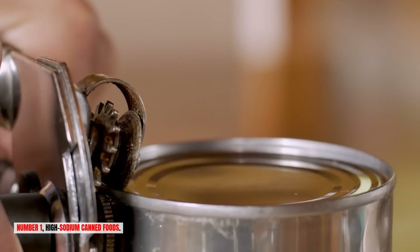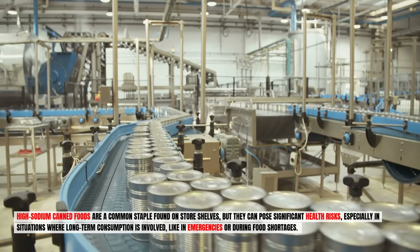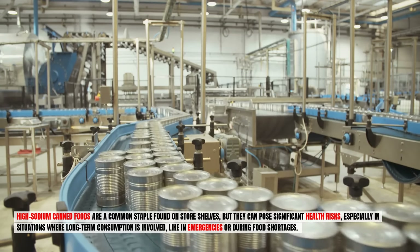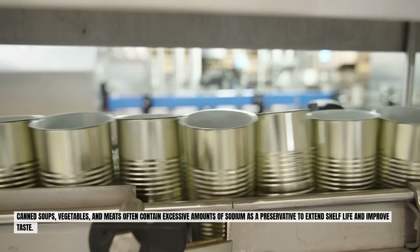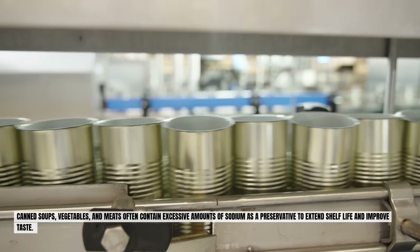Number one: high-sodium canned foods. High-sodium canned foods are a common staple found on store shelves, but they can pose significant health risks, especially in situations where long-term consumption is involved, like in emergencies or during food shortages. Canned soups, vegetables, and meats often contain excessive amounts of sodium as a preservative to extend shelf life and improve taste.